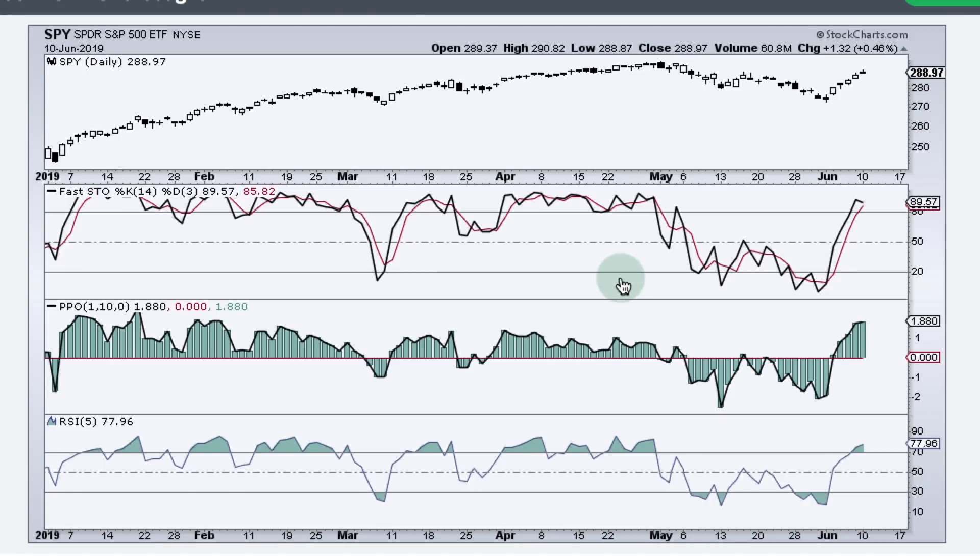Looking at SPY, I've got three indicators to define the current short-term condition. The stochastic oscillator is above 80. The PPO 1,10,0 shows the percentage above the 10-day EMA — we're 1.88% above it, the most we've been above the 10-day EMA since February or so, meaning we're a bit stretched. And RSI is above 70. This is not the signal to short the market — I'm not a big fan of shorting in general — but for the long side, a little caution is advised.